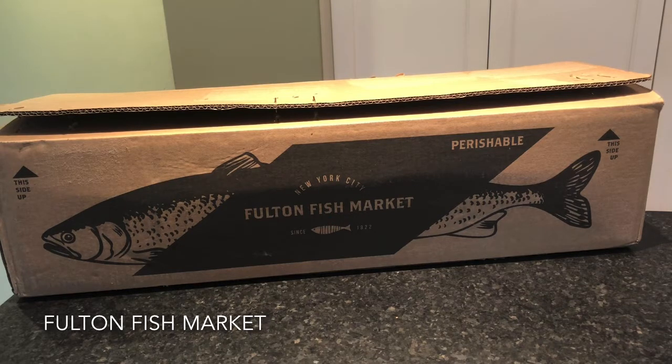So full disclosure, Fulton Fish Market sent us some items to try, and as always we will have a full review on our website MealFinds.com in the reviews section under Seafood Delivery.